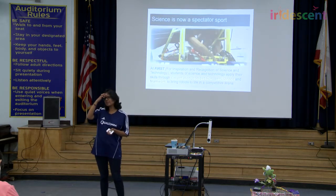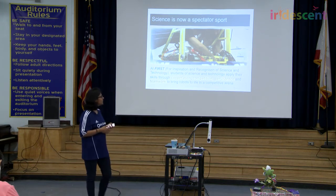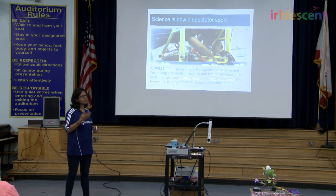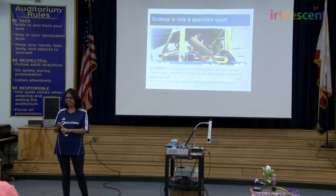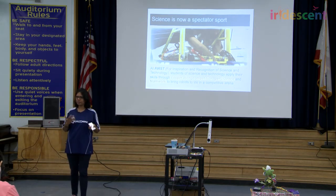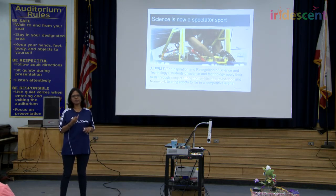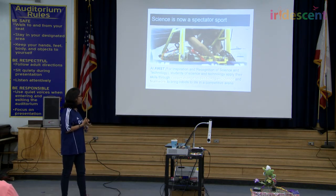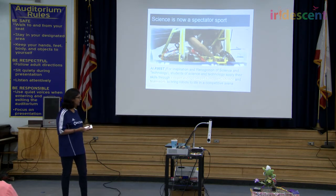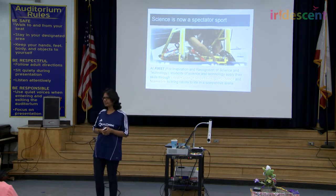Qualcomm is also supporting projects where students just like you build robots. Essentially, it's to give them four important values for the long run. The first is cooperation — when you're working on a project, it's important to cooperate with each other. The second is competition, which is important to become better than what you are. The third is persistence or perseverance — staying motivated even if you fail. And the fourth is teamwork, working together to achieve a certain goal.